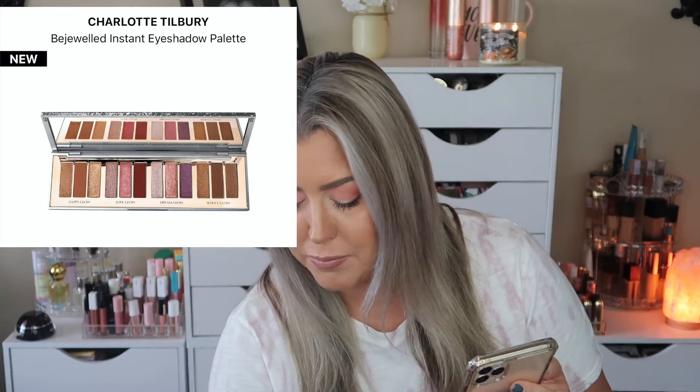On my wish list, going back and forth on this one: the Charlotte Tilbury Bejeweled Instant Eyeshadow Palette. I think it's absolutely beautiful. Last year I picked up her holiday palette — my first time ever using a Charlotte Tilbury eyeshadow — and I loved it. I also picked up some of her quads, but I feel like I get the best value in these larger holiday palettes. They're $75, but 20% off is how I justify it, and I don't notice a difference in formula quality.